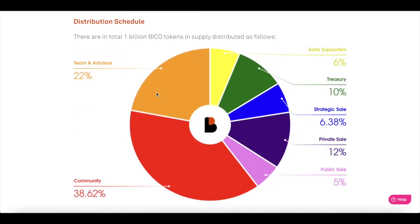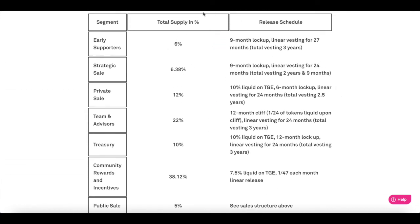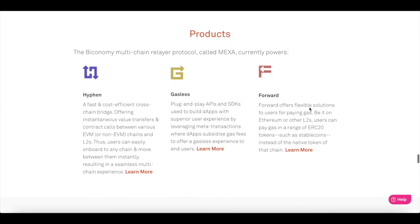Here is the token distribution schedule for the BICO token: 6% to early supporters, 22% to team and advisors, 38.6% to community, pre-sell at 5%, private sell at 12%, strategic sell at 6.38%, and treasury at 10%. It also goes into more details on how the token sales will be released linearly, monthly, or yearly.